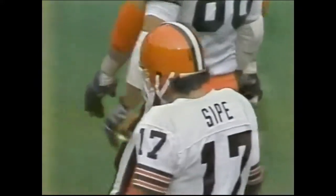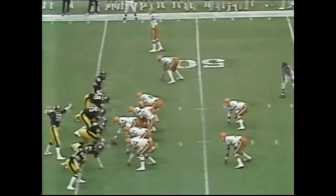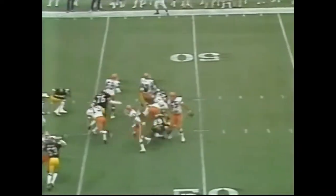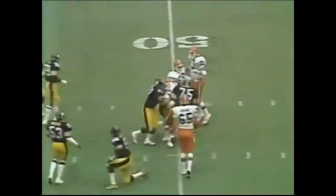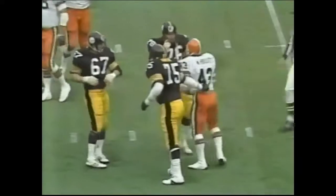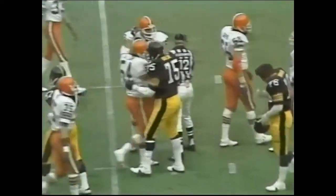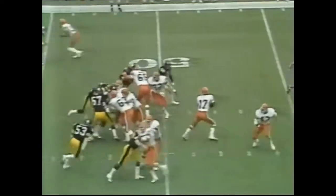It is a first down at the Pittsburgh 46-yard line for the Cleveland Browns on the opening drive of the football game. Sipe gives to Pruitt — he will lose a yard. Joe Green, the defensive left tackle, was there for Pittsburgh. Second down and eleven.